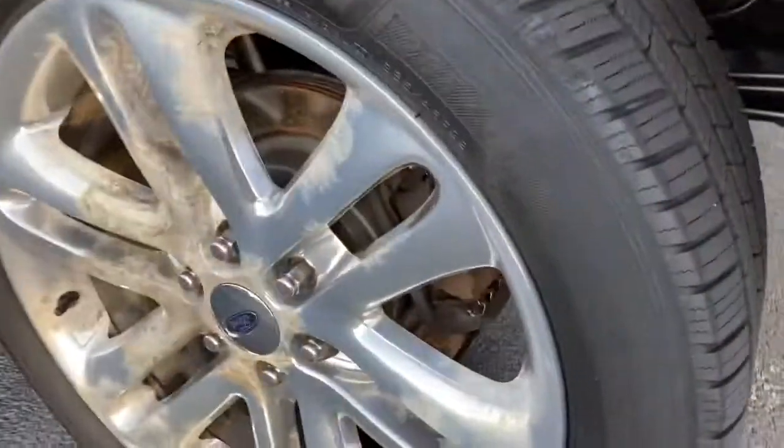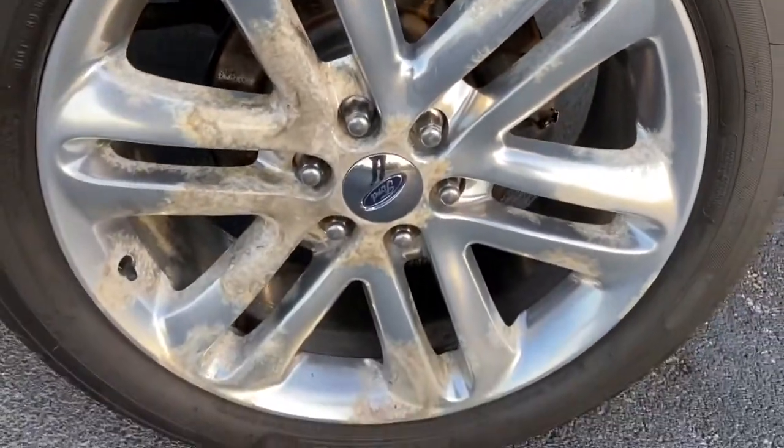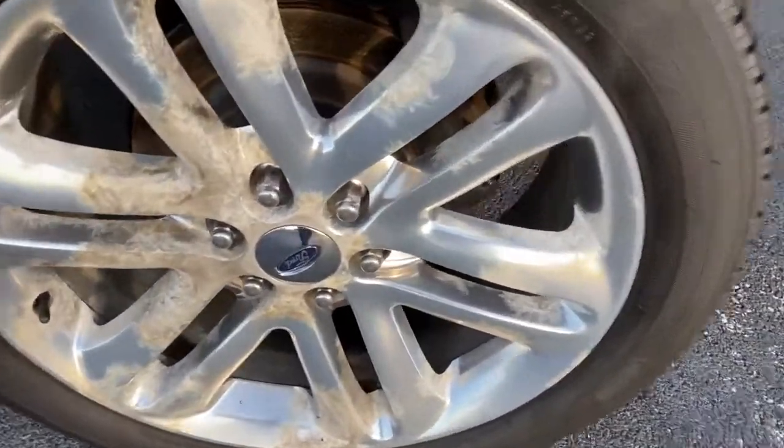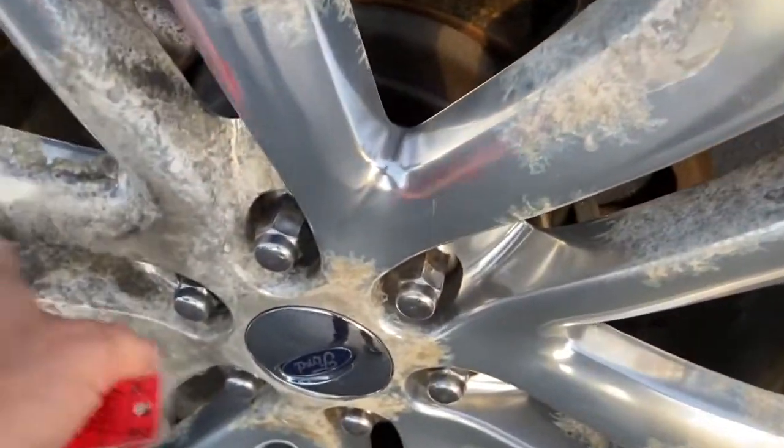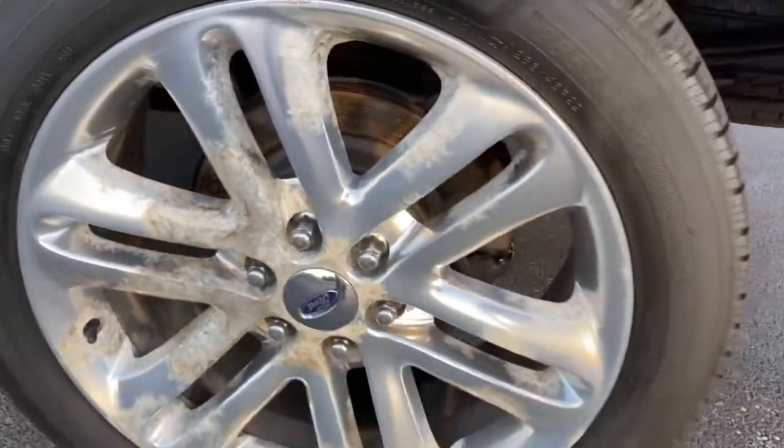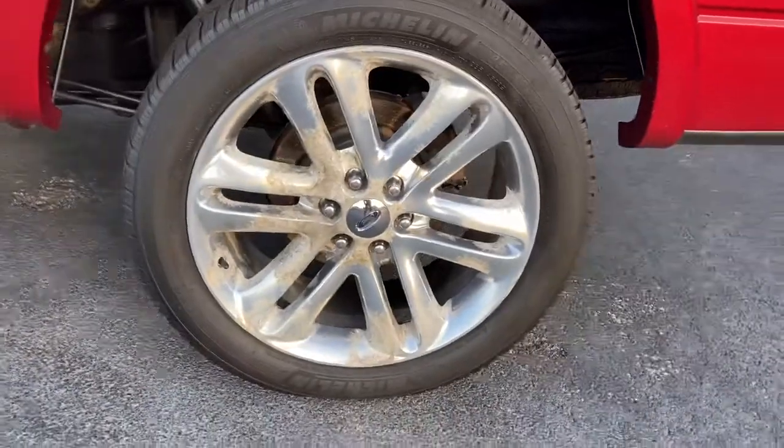This rear wheel, as you can see, has some — I don't know if it's oxidation or what they call it — but that happens on some of these Ford wheels over time. You probably saw that in the pictures.